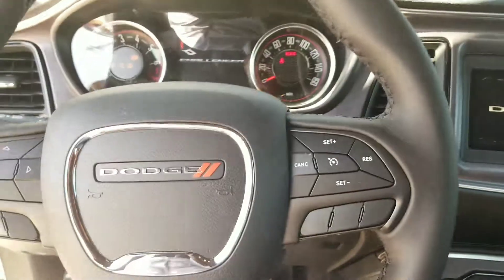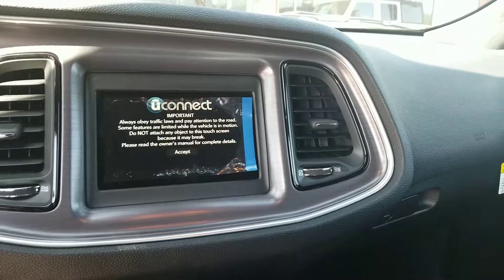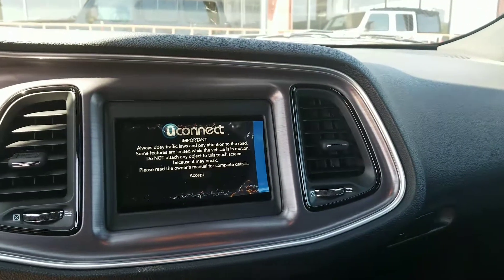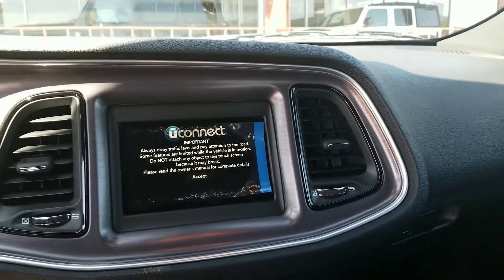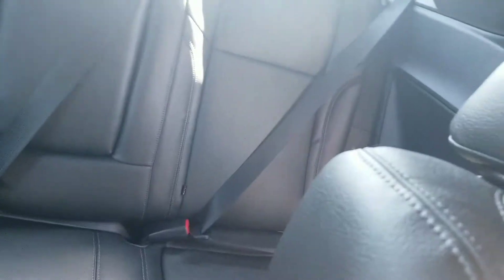One of the cool things with the new Dodges — they have Apple CarPlay and Android Auto. You'll be able to link your phone wirelessly and through a wire to mirror everything on your home screen to your car. The leather seats are pretty clean.